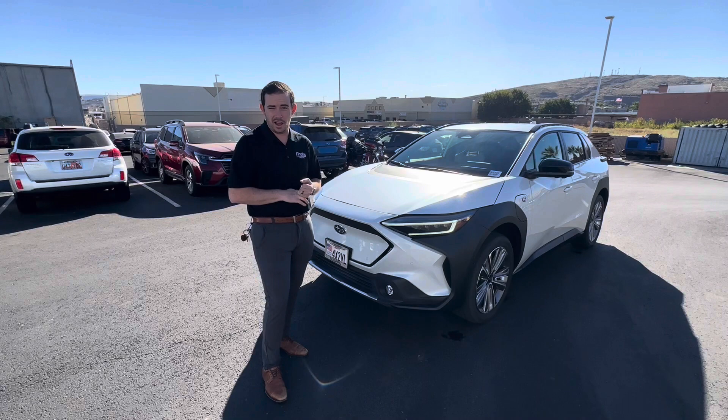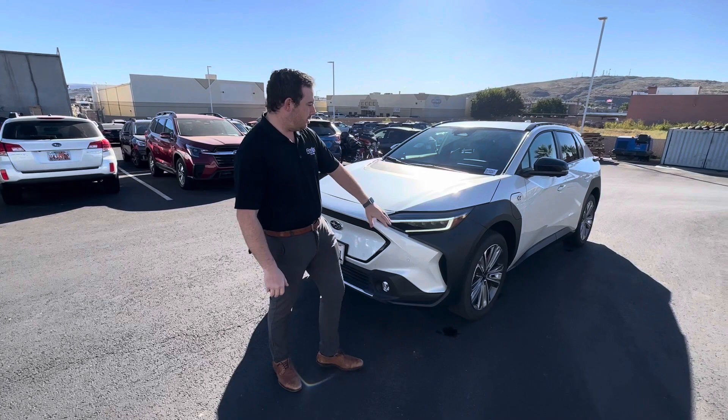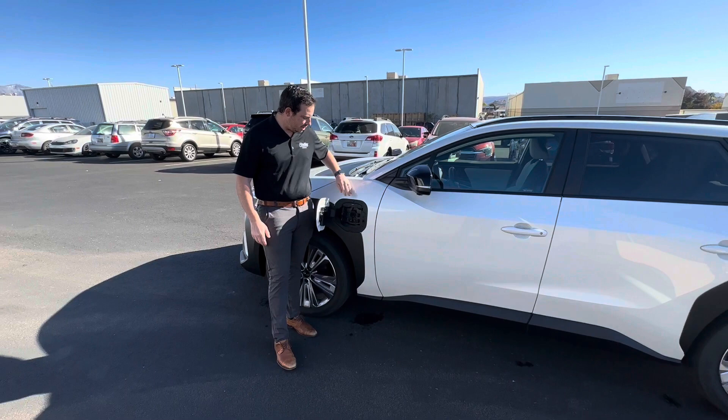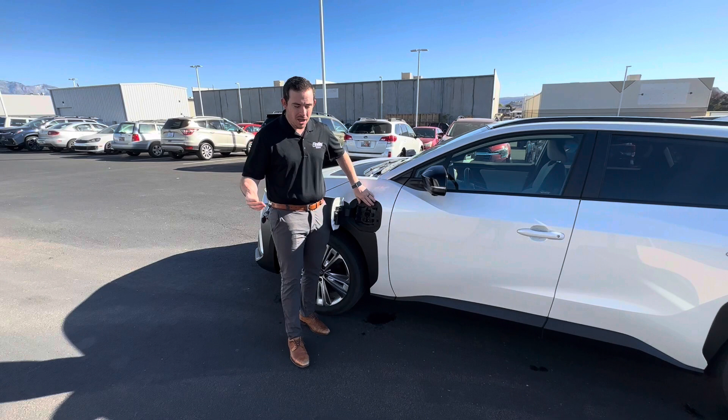If you lease one, you're looking at $7,500 off through a rebate, and there's even 0% financing. I know you did mention you don't have a charger or anything like that — charging is as easy as it comes. Right here we have a dual charging port; this is a CCS charger, which is one of the most common in the electric vehicle market outside of the Tesla charger.